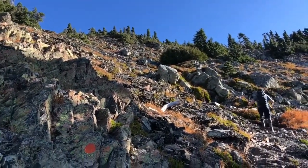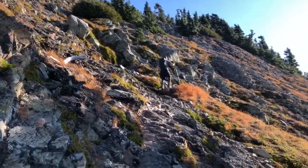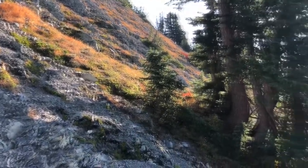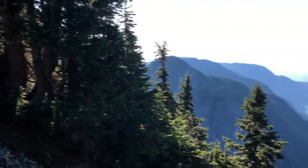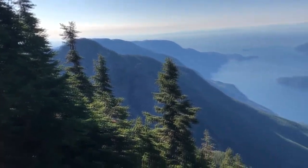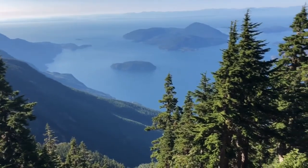We're at 1,680 meters now, just over 100 meters of elevation to gain. It's opened up quite nicely here. Down over there I believe is Mount Harvey, and there's Bowen Island.